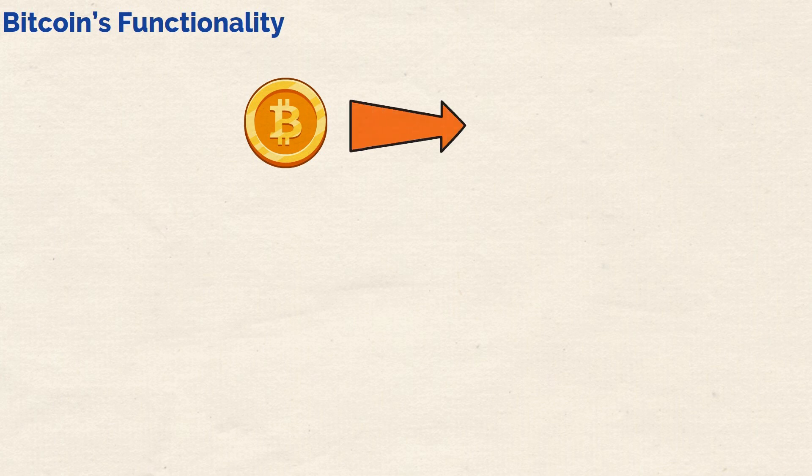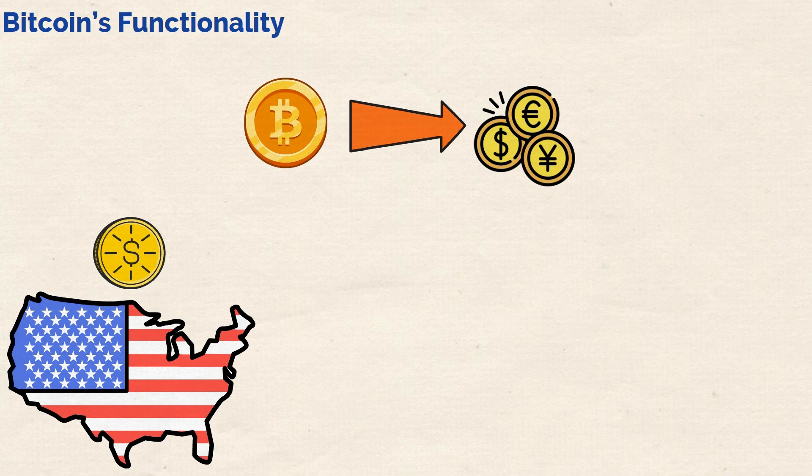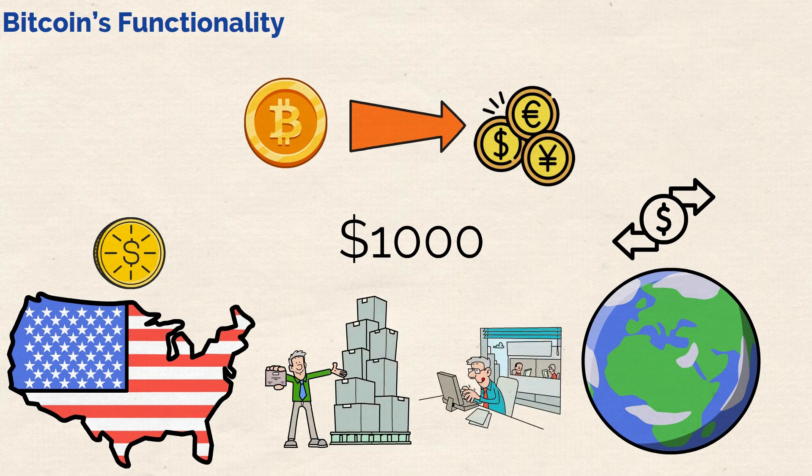Let's take a look at Bitcoin's functionality. To understand Bitcoin's functionality, I think it's important to briefly look at how traditional fiat currency works. Let's take the example of the U.S. dollar. Dollars are issued by the United States Federal Reserve. The purpose of the dollar is to make transactions both in the U.S. and abroad, while also acting as a store of value. So in essence, if you have say $1,000, it means that you could use that money in exchange for goods and services of that value.